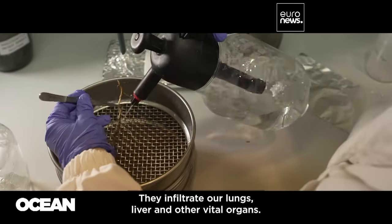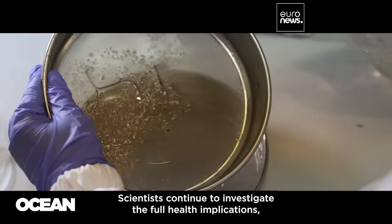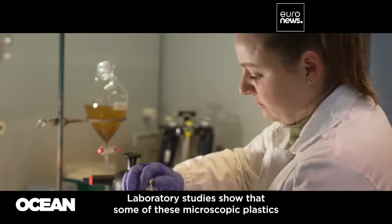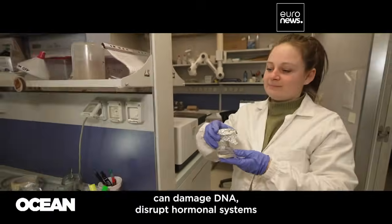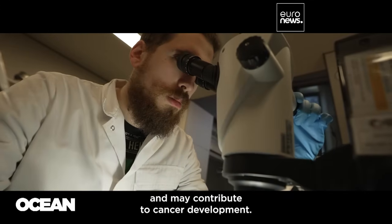They infiltrate our lungs, liver, and other vital organs. Scientists continue to investigate the full health implications, but evidence of potential harm grows. Laboratory studies show that some of these microscopic plastics can damage DNA, disrupt hormonal systems, and may contribute to cancer development.